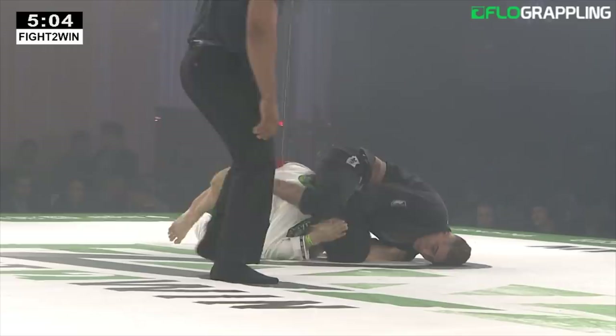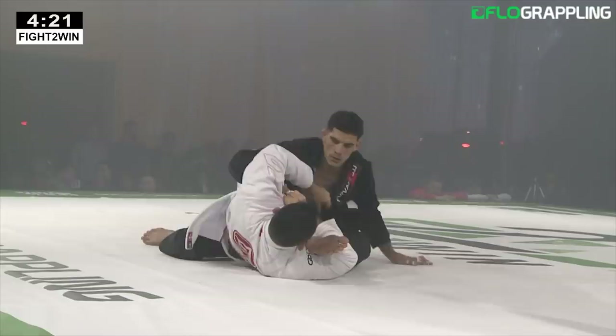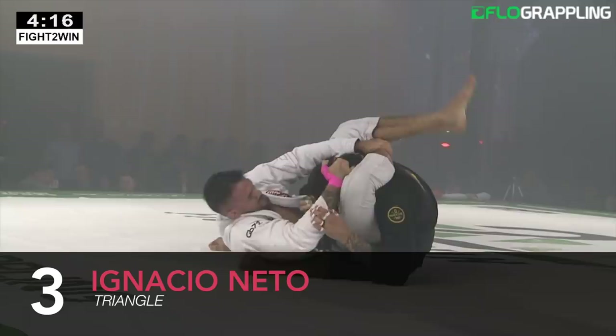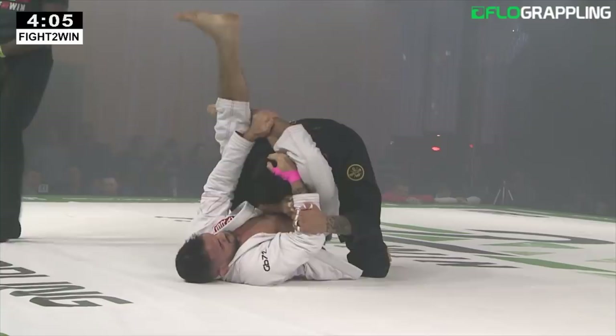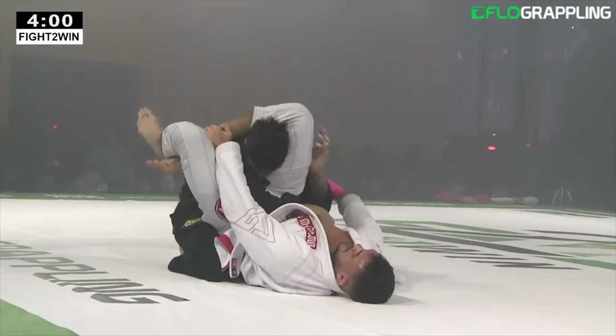Wow, what a slick setup for that triangle, man. That was fast. A readjustment — the triangle's even deeper now. And you can tell based on Roger's reaction, he's trying to lean forward and take some of that pressure off. I can see Anasio getting a finish here with the submission.